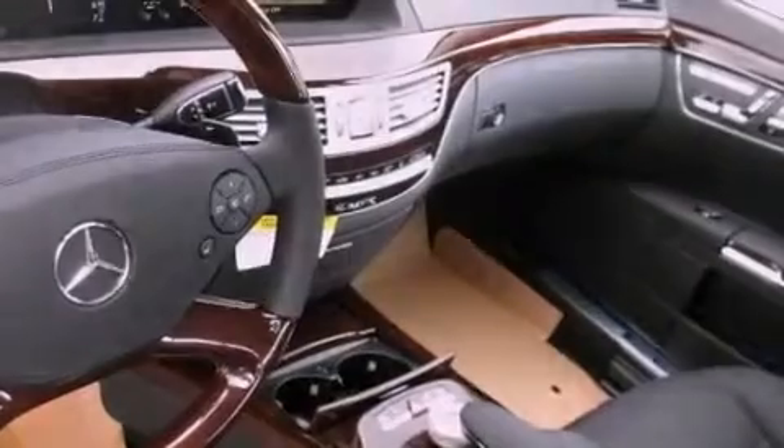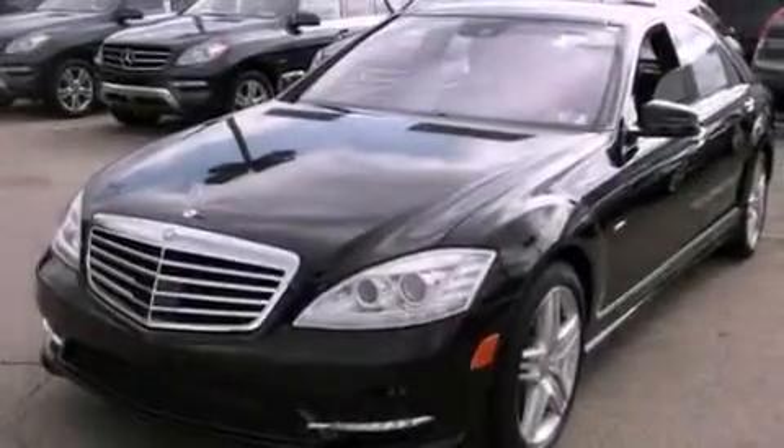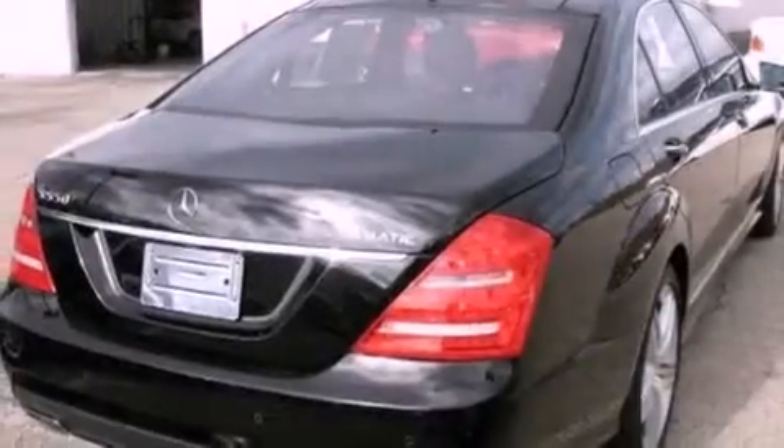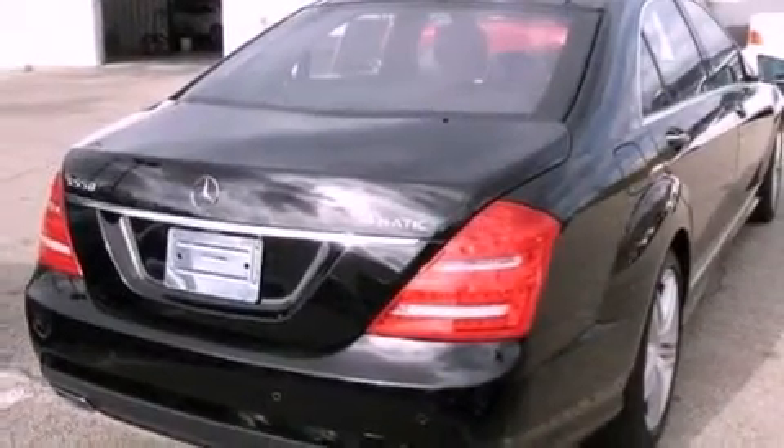The following features are also included: 18-inch alloy wheels, memory settings for the seat's position so you can recall your favorite alignment with the push of one button, a power trunk closer, and a premium sound system.